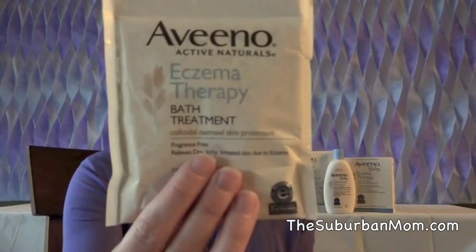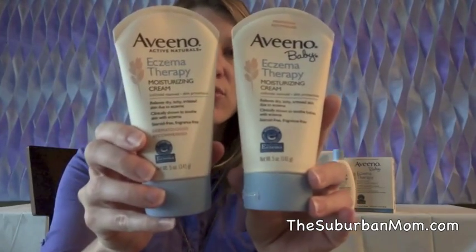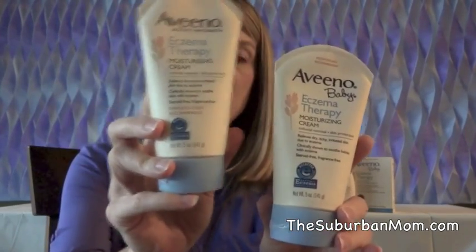In the eczema therapy line there are bath treatment products, which is the oatmeal bath soak, as well as lotions both for adults and babies. This also works on kids, and there are bath washes as well.